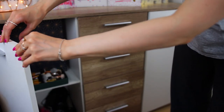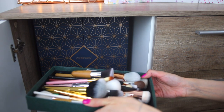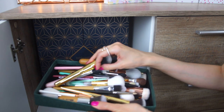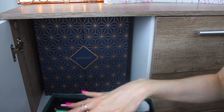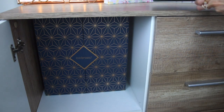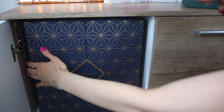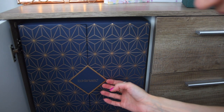Let's open this drawer here to show you what I have. So these are some clean brushes — I have no idea why I have them here. I need to find a place for them; I just have them in the drawer because I don't want them to get any dust on them. And this one here is the Look Fantastic Advent Calendar. I kept it because I didn't want it to go to waste.